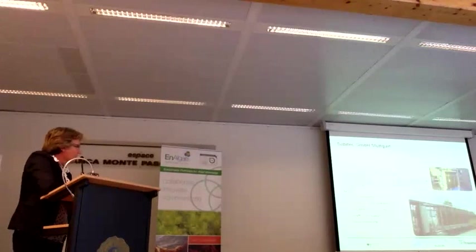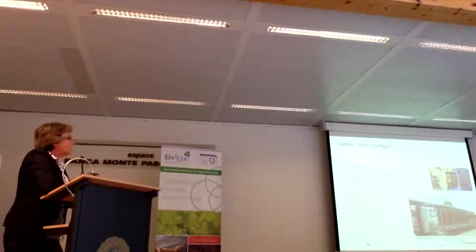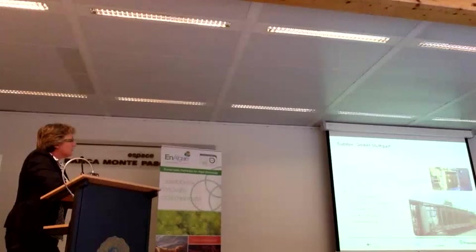SUBITEC is a spin-off of Fraunhofer ITB. They further developed the flat-panel air-lift reactor system and are doing engineering, construction, and commissioning of indoor and outdoor plants based on this technology. Their tasks in the project were use of fermentation exhaust carbon dioxide, construction and operation of pilot plants, and growth optimization using online monitoring of the process.